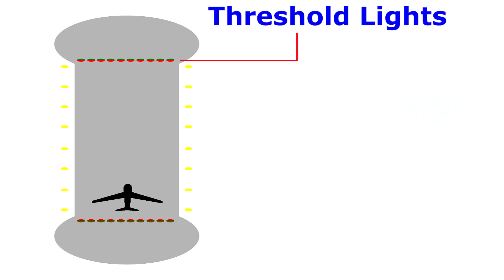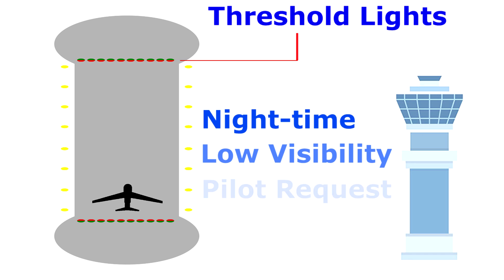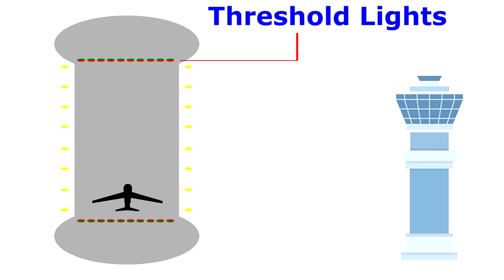Runway light systems are normally operated from the control tower and are turned on during night time hours and during daylight whenever visibility is less than 2 miles, or at the pilot's request. Whenever the control tower is not in operation, the lights are either left on or are operated using pilot controlled lighting, or PCL.